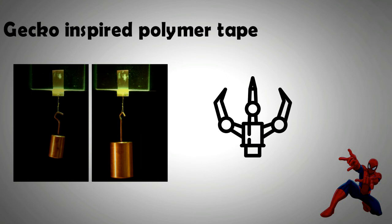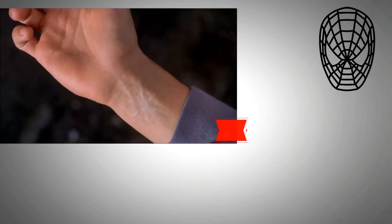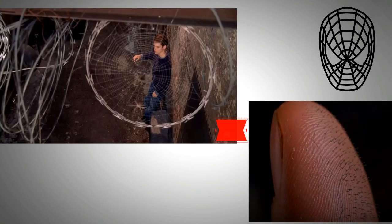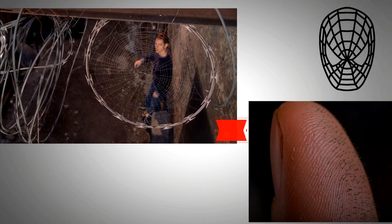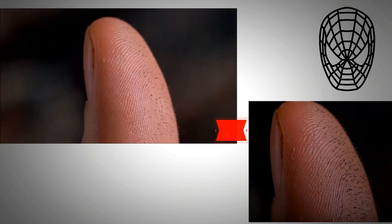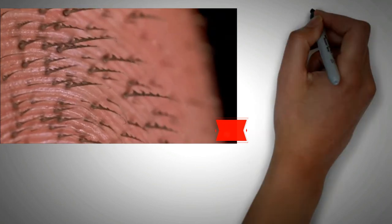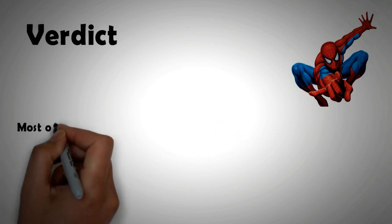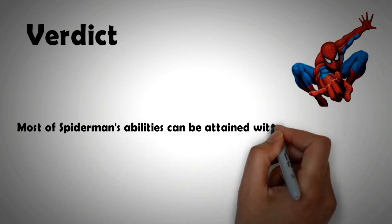One of Spider-Man's abilities is to sprint up a wall — as long as the sprinting movement provides a sliding force, it is possible to do that through this material. In the Tobey Maguire Spider-Man movie, these microfibers were shown sticking out from Peter Parker's hand when his DNA changed. So the movie has some scientific accuracy in that microfibers are the only way Spider-Man can achieve what he does. With the engineering and technology available today, and through a bit of improvisation and inspiration, many of Spider-Man's abilities can be realized.